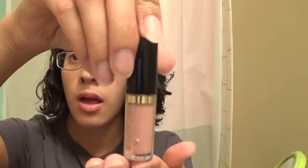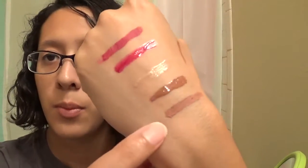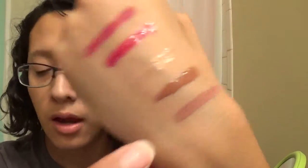My favorite is the Tarte Birthday Suit one. It's wearing off — you can't even see the name on it anymore — but I really love this one. I love having it on my lips. It just gives me some color without looking too out of place. It looks more natural than some of the other ones I've tried. And that's what the Birthday Suit one looks like.